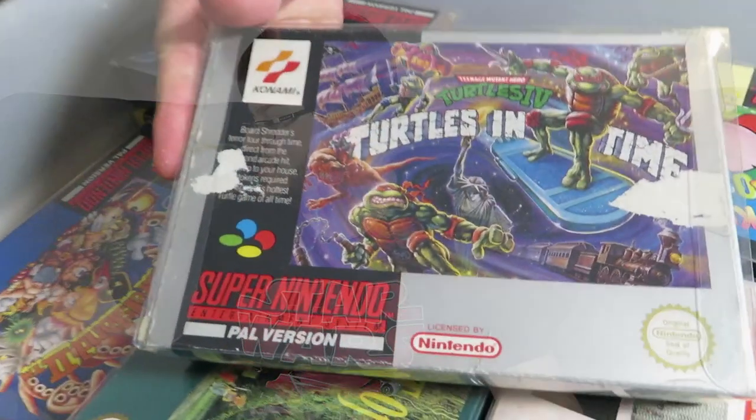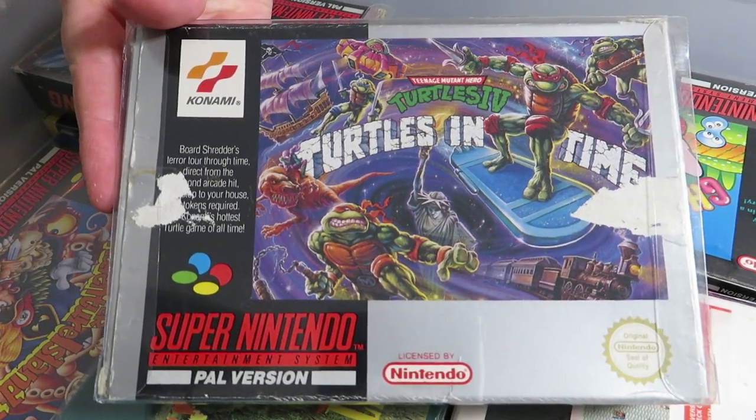TMNT: Turtles in Time — one of the classic multiplayer brawlers. You probably all know what this is. It's a really good conversion — well, it's actually the original one. Anyway, great game. If you've got it, be thankful.